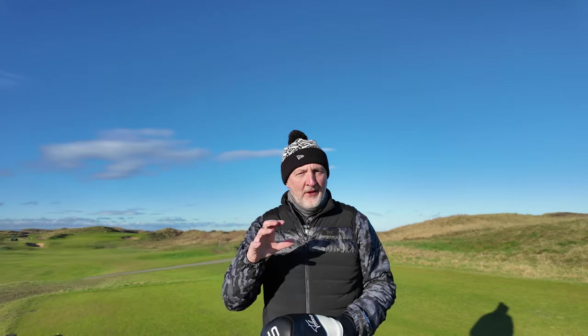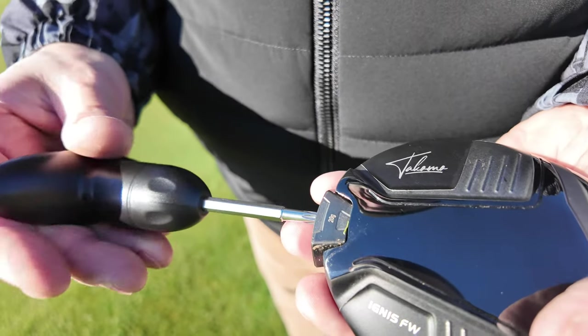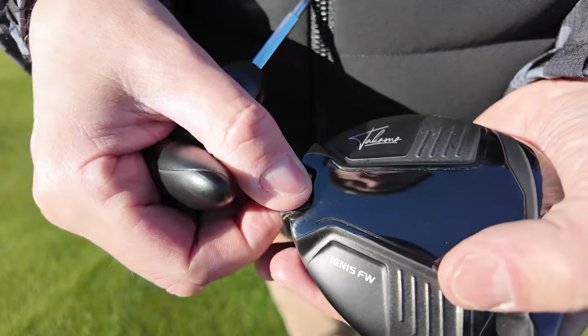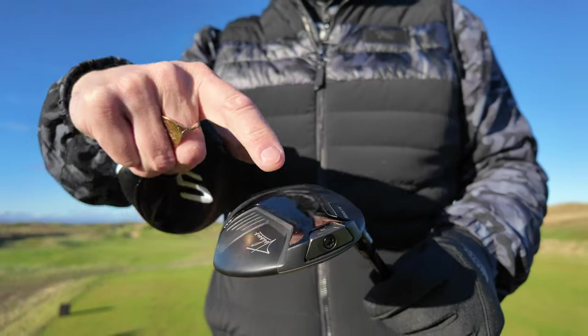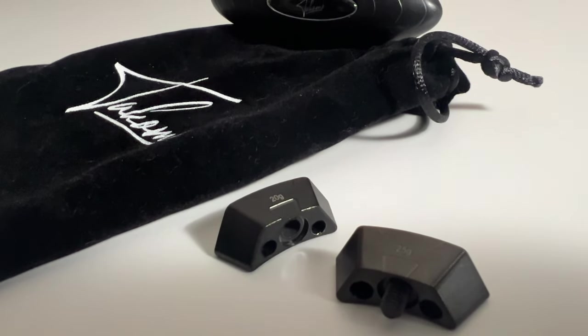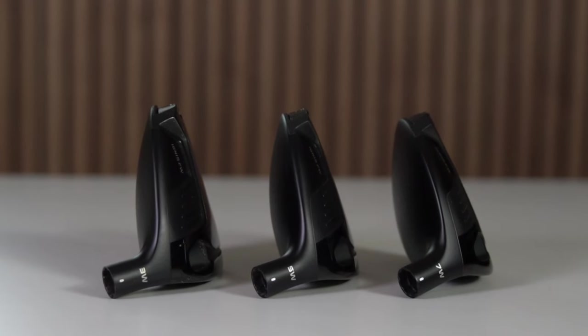By far the thing I like most about these Tacoma fairway woods is their adjustability. Adjustability is everywhere, but they do something just a little bit different — and essentially this back weight is the key part for me. There are three little weights that you get sent in a kit, and interestingly I've got the three, five, and seven wood all with completely different weights in the back, which I'll explain the reason for a little bit later.